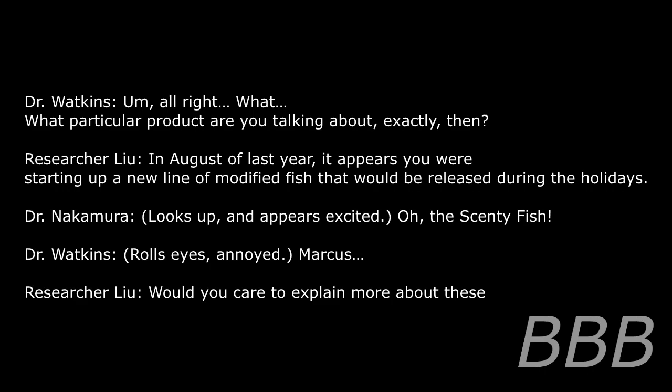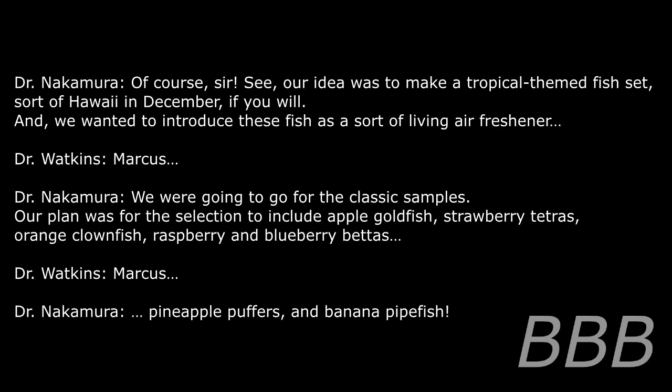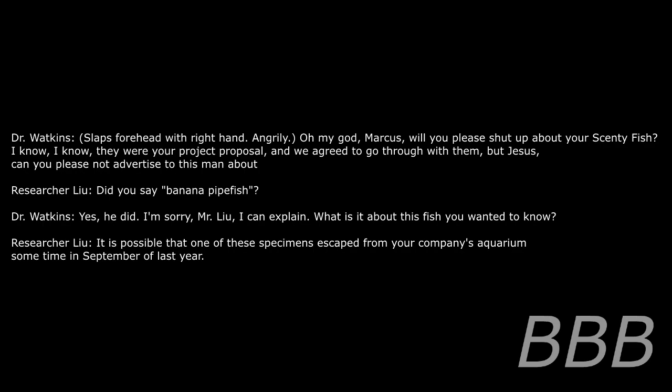In August of last year, it appears you were starting up a new line of modified fish to be released during the holidays. Oh, the Scenti Fish. Marcus, will you care to explain more about these? Of course. Our idea was to make a tropical-themed fish set — sort of Hawaii in December. We wanted to introduce these as a sort of living air freshener. Our plan was for the selection to include apple goldfish, strawberry tetras, orange clownfish, raspberry and blueberry bettas, pineapple puffers, and banana pipefish. Did you say banana pipefish?